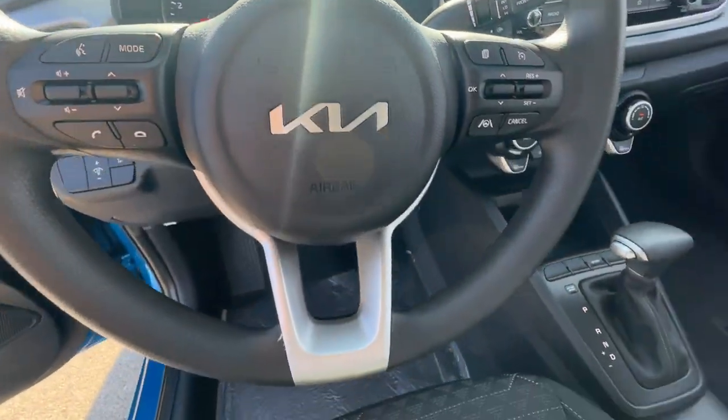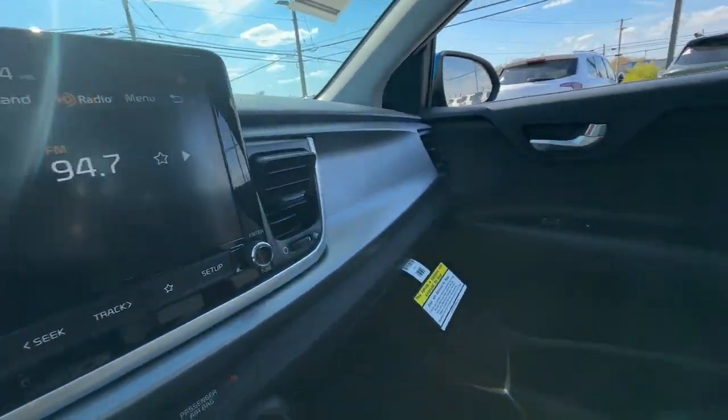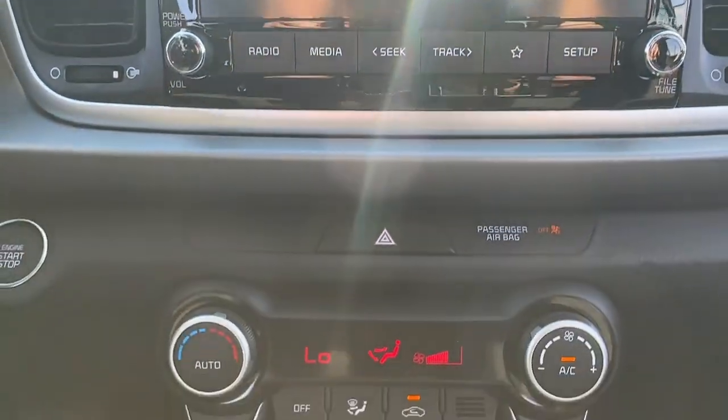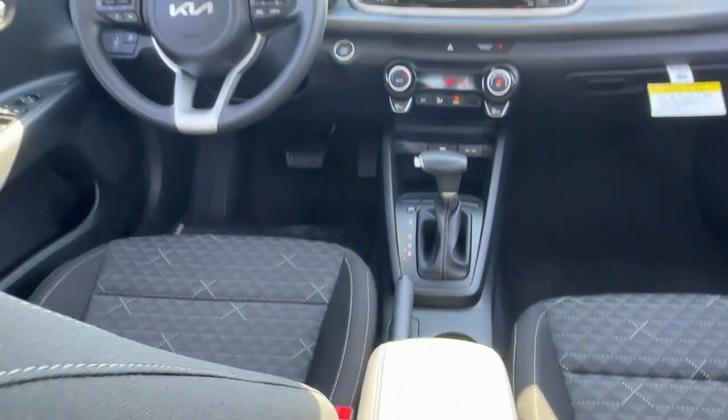The following are some of this vehicle's highlighted options: pre-collision system, keyless entry, heated mirrors, aluminum wheels, tire pressure monitoring system, steering wheel audio controls, electronic stability control, alarm, intermittent wipers, traction control.